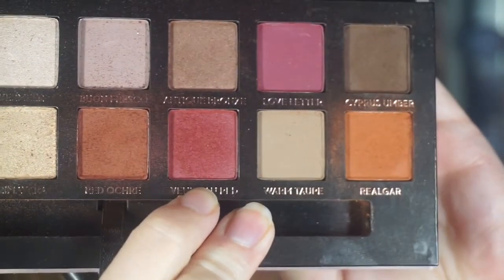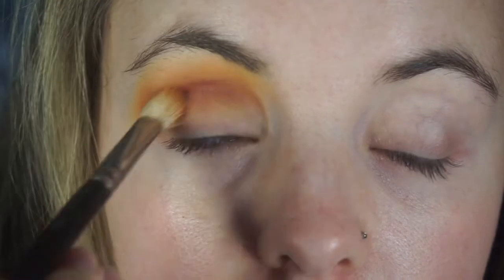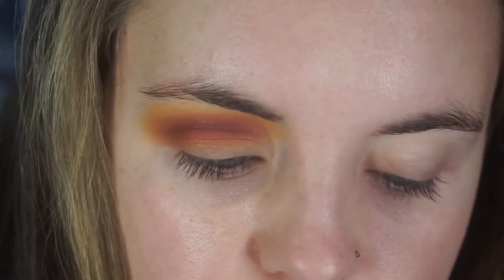Then I'm going to dip into Venetian Red, which is a really gorgeous cranberry color, and pop that in my crease as well. Then I'm going to dip into Love Letter, which is a perfectly cranberry shade, and pop that lower — right in the lower crease.